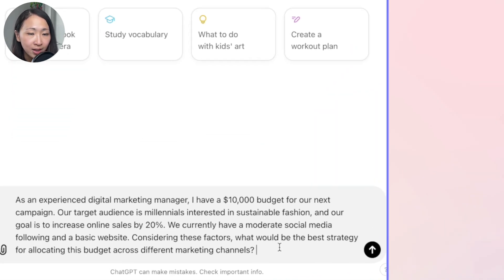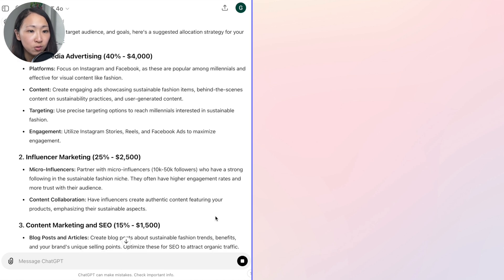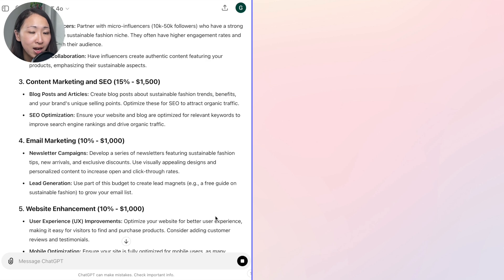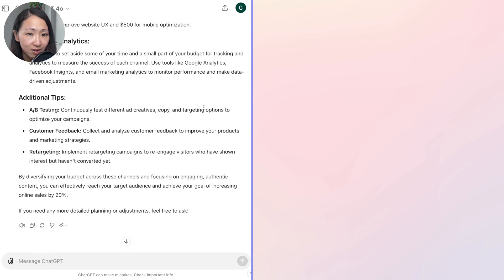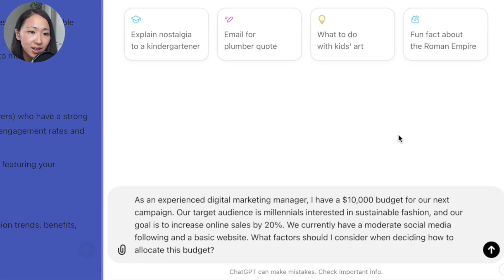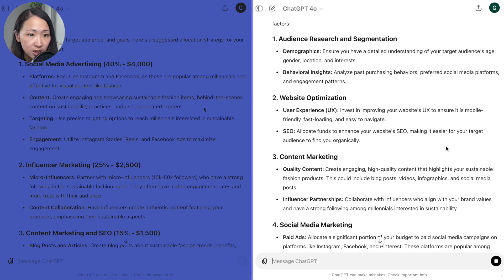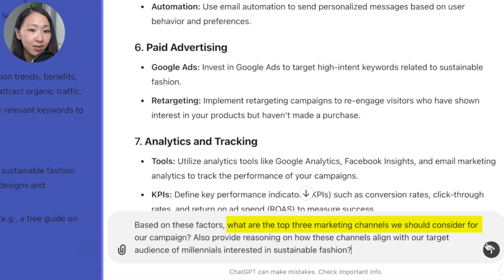For example, I'm working on budget allocation for a campaign targeting millennials interested in sustainable fashion. In a usual prompt, you include all context and ask ChatGPT directly for suggestions — it gives ideas like percentage spend on social media, influencer marketing, content marketing, and email marketing. It's not bad, but sometimes generic with a single prompt. Using the multi-prompt approach instead, I first ask what factors I should consider when allocating the budget — and it gives me different factors like audience research, website optimization, social media, content marketing, and paid marketing.